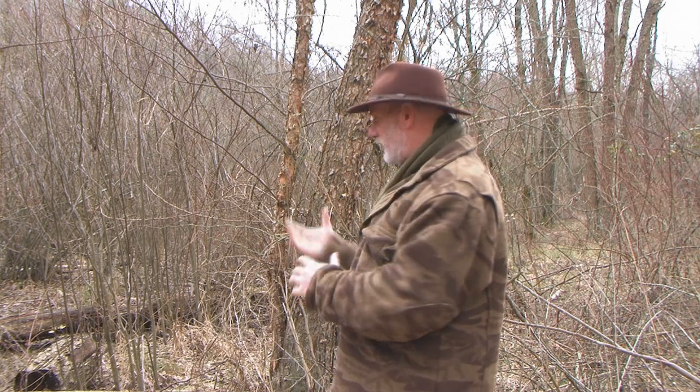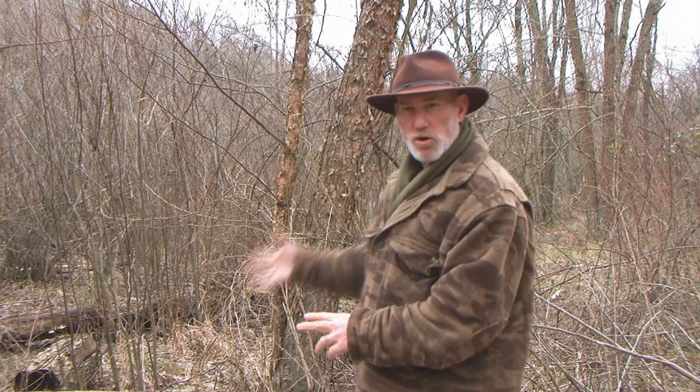It grows around water, hence the word river birch. You'll find it along river banks and stream beds and things like that — that's where it grows the best. The same areas that grow cottonwood, the same areas that grow willow, will grow river birch.